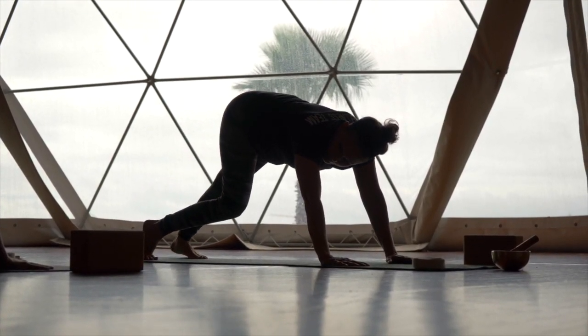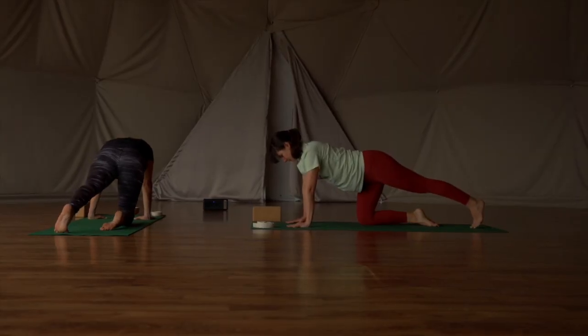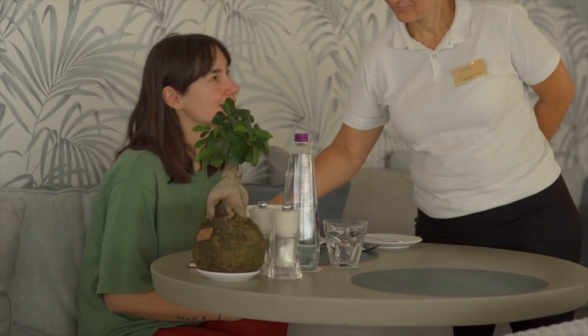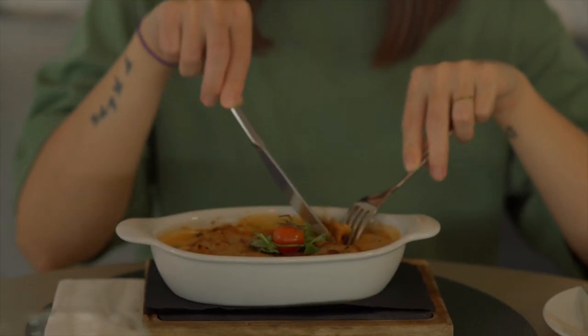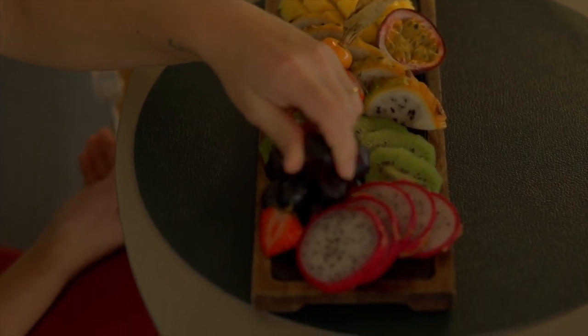On top of this, I had some relaxation treatments like massage and facial, and also a private yoga class. The food is based on a specific wellness menu that includes high-protein and vegetarian choices. There is also a lovely tea corner area where you can replenish your herbal teas throughout the day, which I thought was a nice touch.